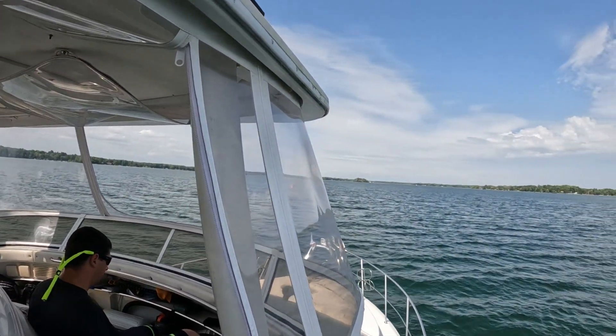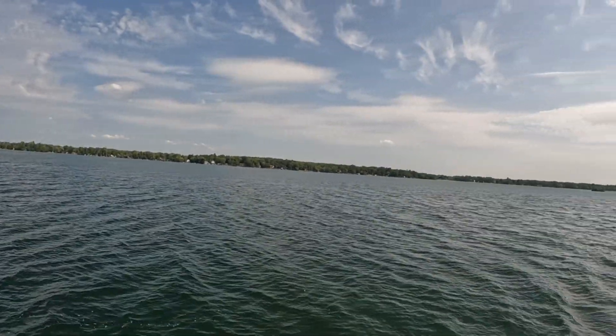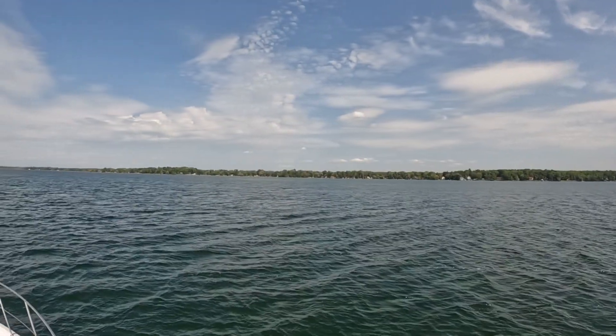Our buddies are up there in Carla Bay and they are stuck at a railroad swing bridge — been there for over an hour. I was reading some of the reports and yes, some people have waited two hours or more waiting for that bridge to open. So we'll see how that works out. But beautiful day up here on the lake. We've seen a few boats out here, not too many. It is a Tuesday and not the weekend.